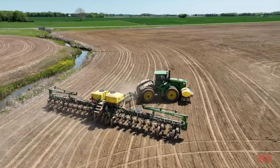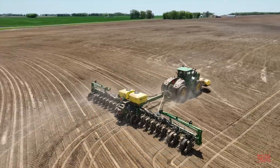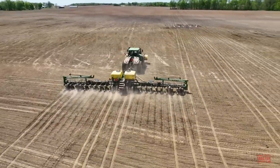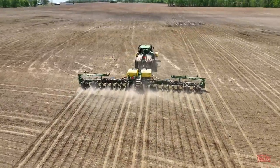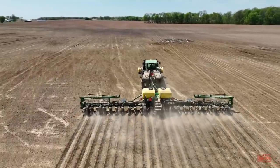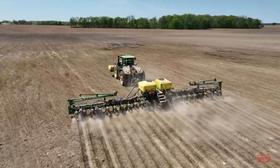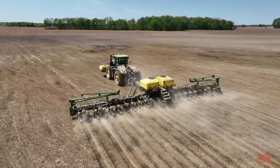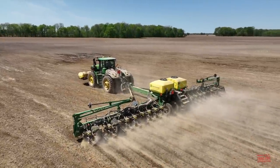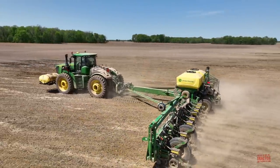Customers can order the 1775 NT with three different types of seed delivery systems in the row units. The first is a MaxEmerge 5, which is a chain-driven setup — the 24-row model operating in this video is equipped with MaxEmerge 5. The second option is MaxEmerge 5E, which uses an electric drive system that eliminates the need for chains and hydraulics to deliver the seed. The third system is an ExactEmerge, which allows the corn planter to travel up to 10 miles per hour.